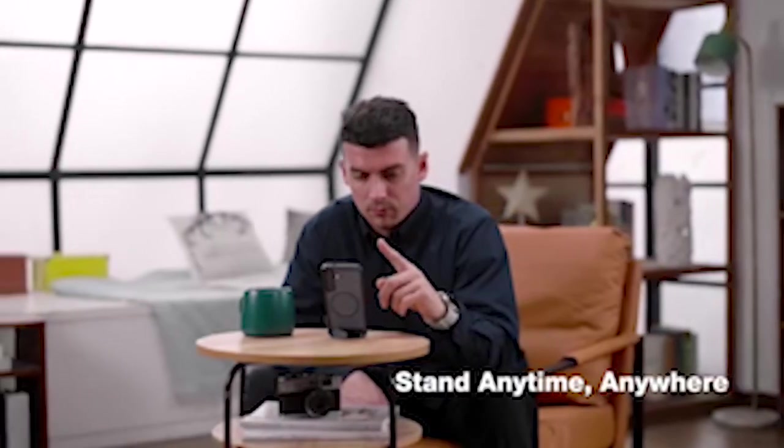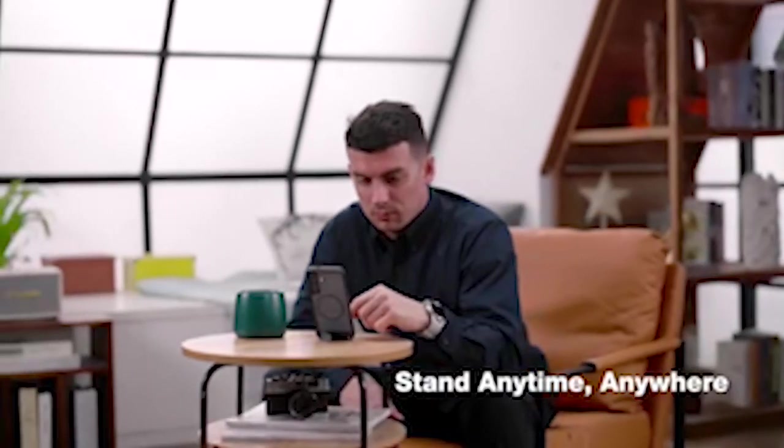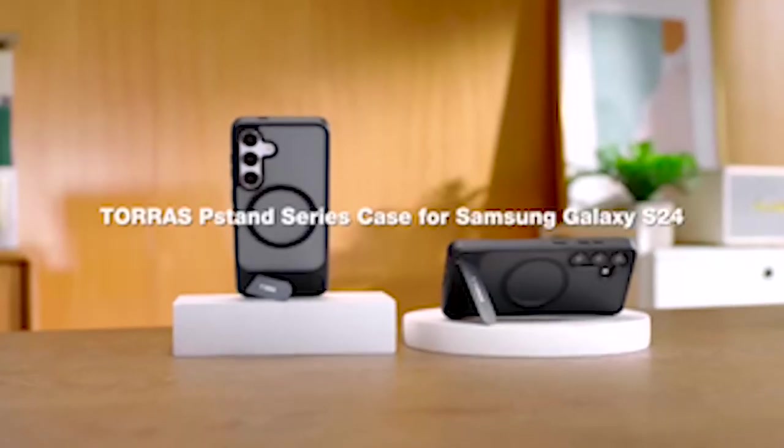Even in the event of accidental impacts, this ensures that your phone will remain protected from cracks, scratches, and other forms of damage.